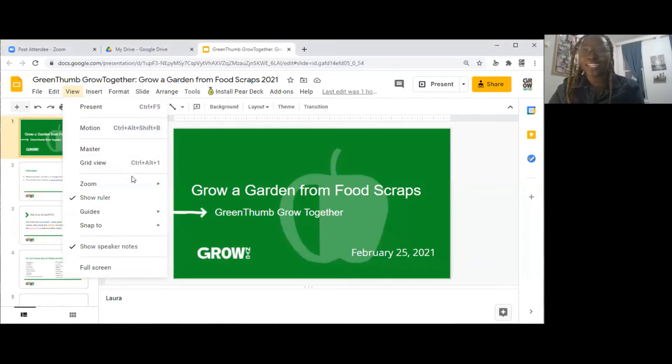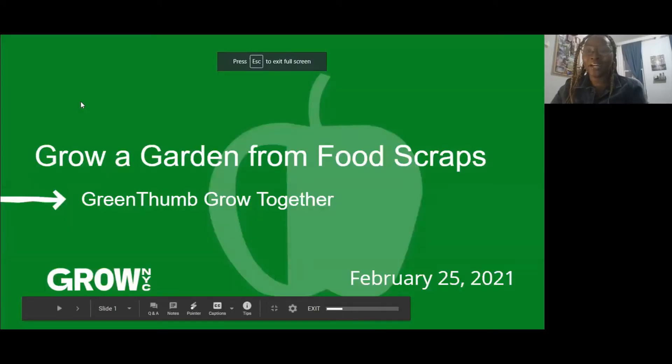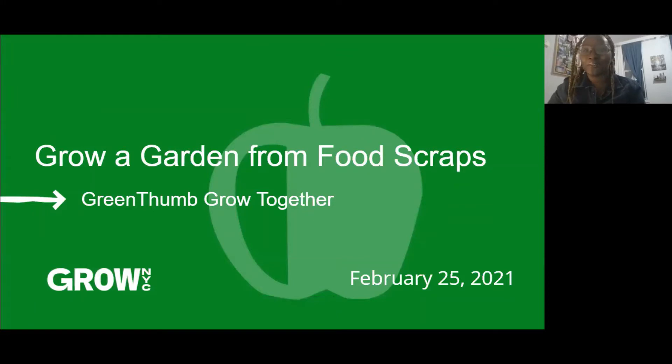Joining me today might be my cat if you hear any meowing, and also Chantel Kemp. My name is Chantel Kemp. I am also a garden coordinator at Grow NYC, and jealous that Laura has a cat. I'm super excited to be here with you all today. I wanted to share my garden name before we get started — all the kids call me Farmer Shan. Laura doesn't have a fun nickname.